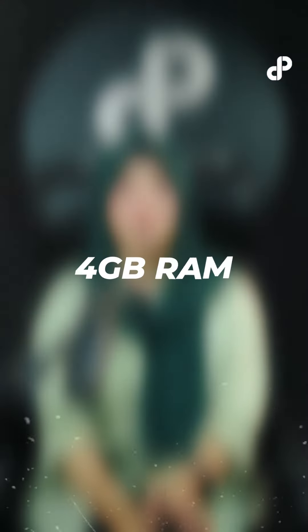On the storage side, there is up to 4GB RAM and 64GB ROM. Realme C51 comes in two colors: Mint Green and Carbon Black.